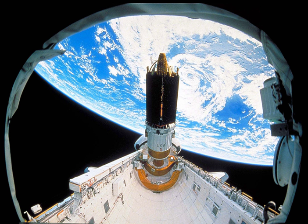The primary payload was the third and final component of the tracking and data relay satellite constellation in geosynchronous orbit. The three on-orbit satellites were stationed over the equator at about 22,300 miles above Earth; two of them were positioned 130 degrees apart, while the third was located between them as an on-orbit spare.